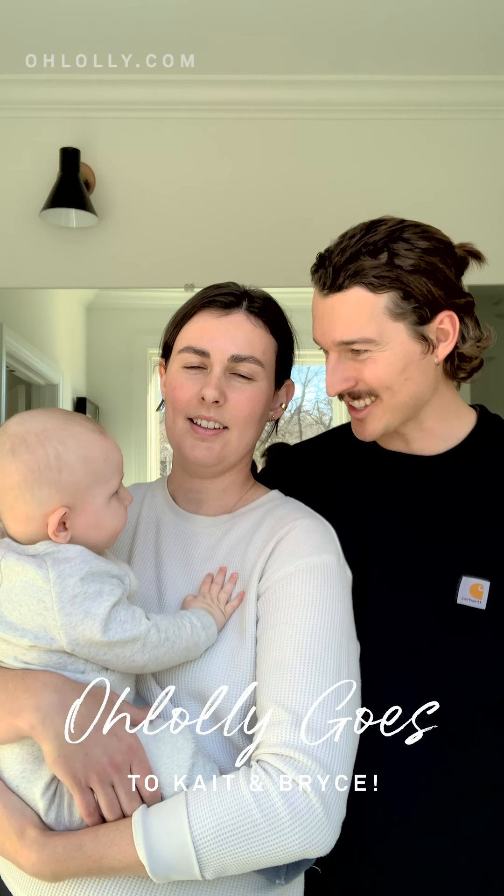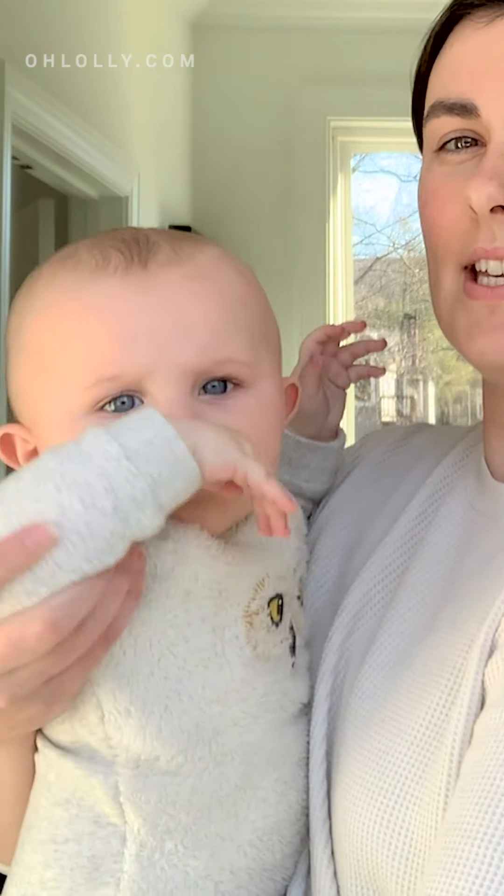Hi, I'm Kate. Hey, I'm Bryce. And this is Quincy. Say hi.